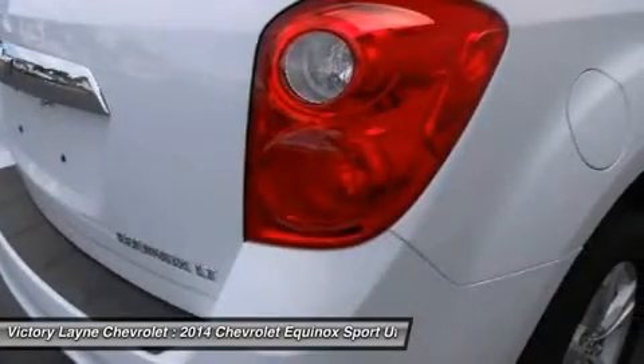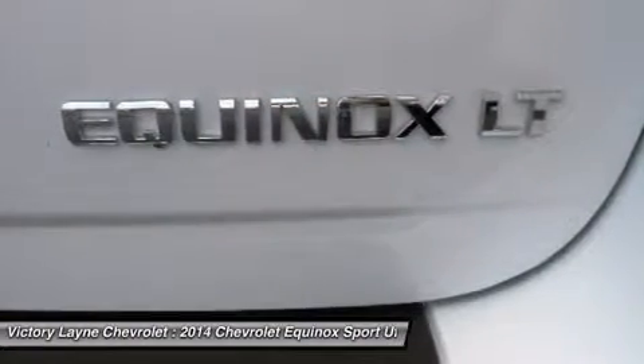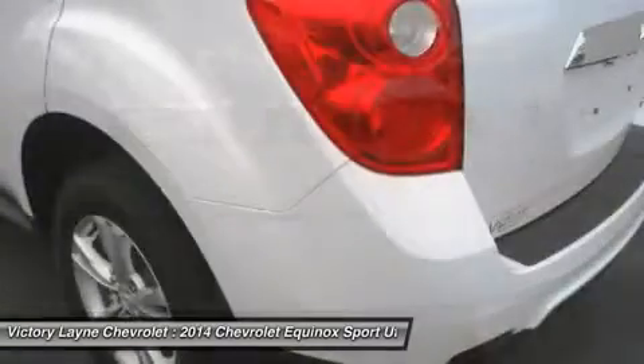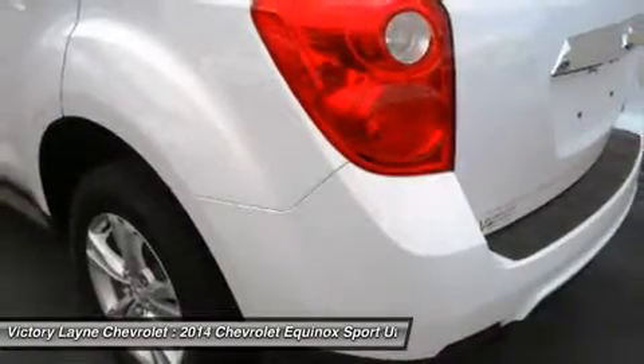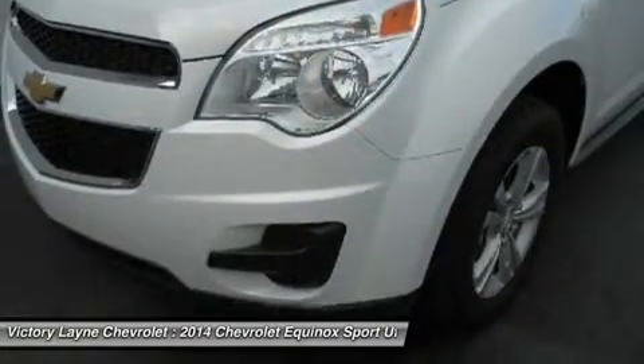The 2014 Equinox has a good blend of soft curves at its edges to balance the vehicle's rectangular shape. A long hood further helps even out Chevy's proportions. It all works to give the Equinox an athletic appearance.